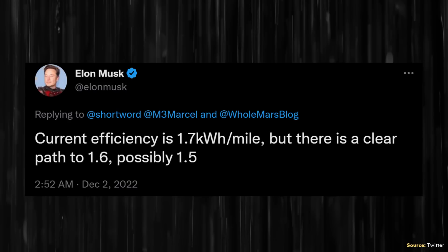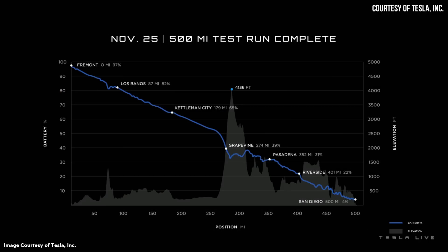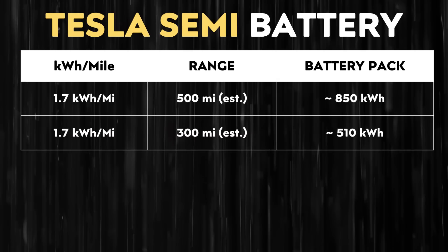Back in December of 2022, Elon Musk revealed on Twitter that the Tesla Semi had an efficiency of 1.7 kilowatt hours per mile, with a clear path to improve that in the future. Note that this efficiency of 1.7 kilowatt hours per mile is with the truck fully loaded, and as Tesla demonstrated, the long-range version can travel around 500 miles on a single charge with that full load. If you multiply 1.7 kilowatt hours per mile times 500 miles of range, that gives us an estimated 850 kilowatt hour battery pack.